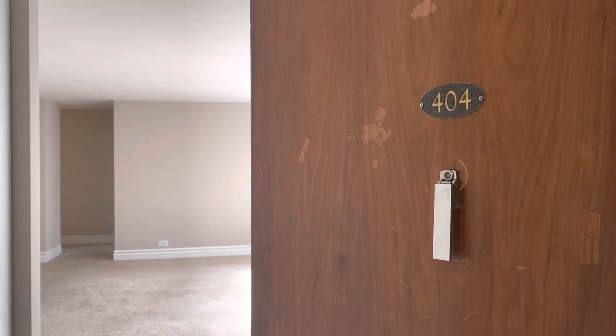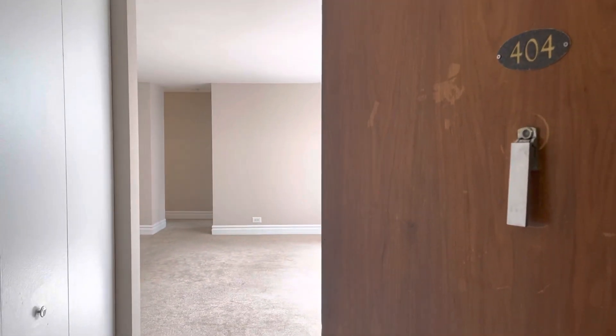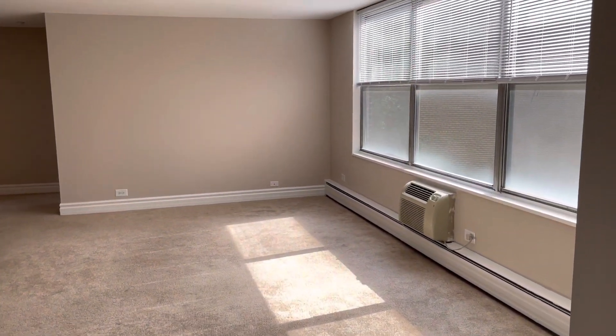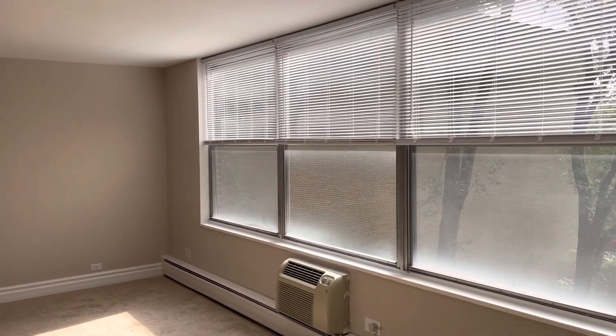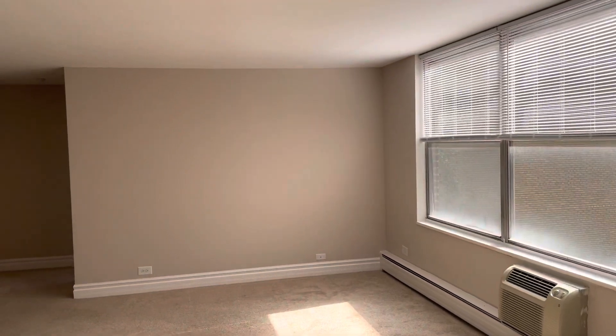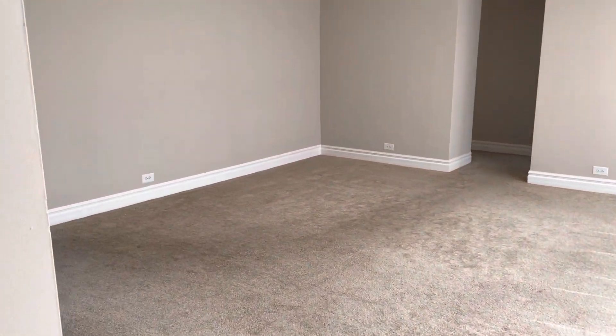Welcome to apartment 404 at Maple Grove. This is a beautiful three-bedroom apartment on the fourth floor. You walk into the main room here — immediately to your left is a closet that's nice and spacious. You have three large beautiful windows with tons of natural light and AC in this room. This apartment has carpeting throughout.